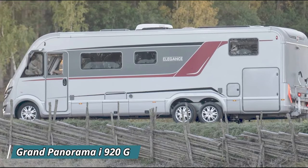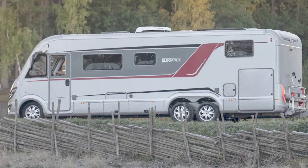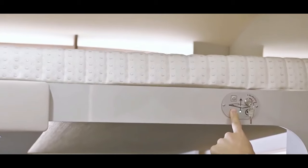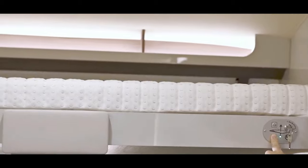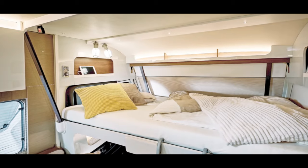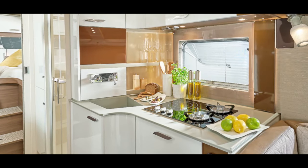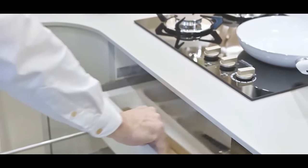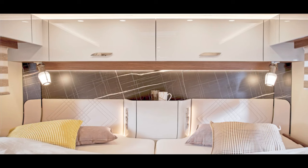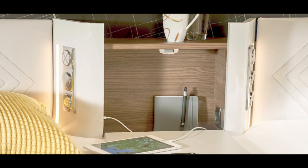Introducing the Burstner Elegance Grand Panorama I920G, a marvel on wheels designed to redefine your travel experience. It's a luxurious sanctuary that beckons you to explore the open road in style, with all the comforts of home at your fingertips — from a cozy bed to a fully equipped kitchen and a spacious living area. Its panoramic design offers breathtaking views of the world outside from every angle, whether you're parked by a serene lake or nestled amid towering mountains.